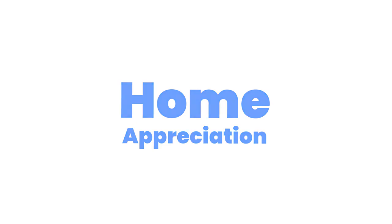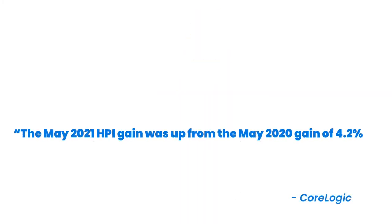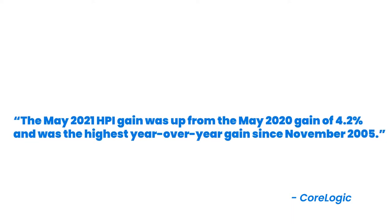Home appreciation. The competition among buyers is driving prices up. Over the past year, we've seen home price appreciation rise across the country. According to the most recent home price index from CoreLogic, national home prices increased 15.4% year-over-year in May. The May 2021 HPI gain was up from the May 2020 gain of 4.2% and the highest year-over-year gain since November 2005. Low mortgage rates and low for-sale inventory drove the increase of home prices. Rising home values are a big part of why real estate remains one of the top sought-after investments for Americans. For potential sellers, it also means it's a great time to list your house and maximize the return on your investment.